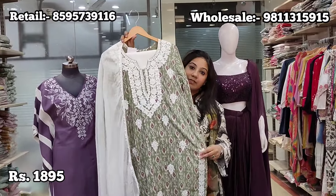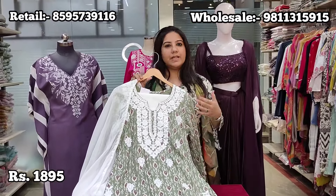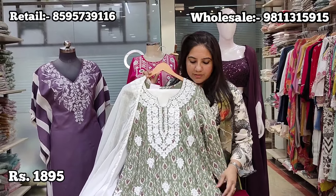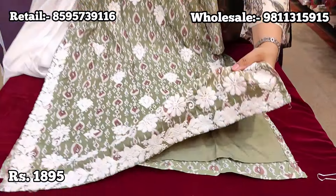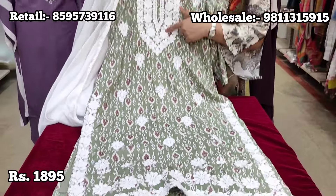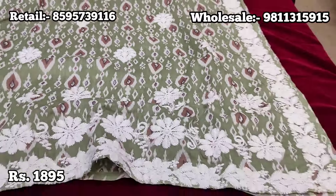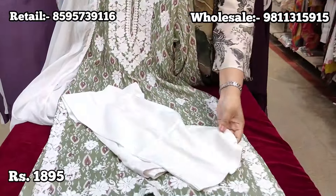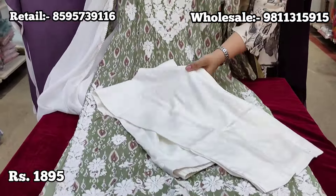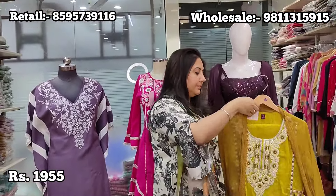In summer there is high demand for Lakhnavi work but people find it hard to maintain — hand washing, colour bleeding. So we have recreated the Lakhnavi look in a maintenance-free article on soft cotton. It has Lakhnavi thread work on the entire neck and booty all over the body of the suit. Teamed with white straight-fit palazzo pants and a mull cotton dupatta finished with delicate lace work. Price is ₹1895, sizes 38 to 44.